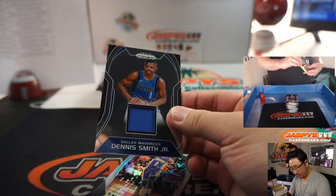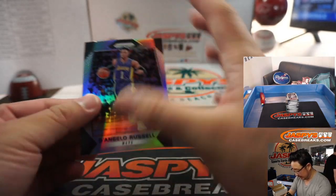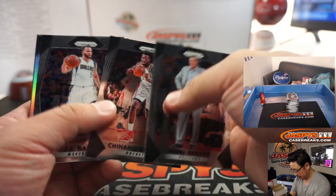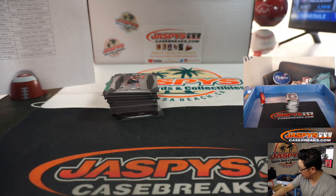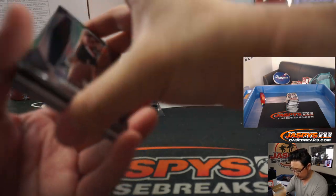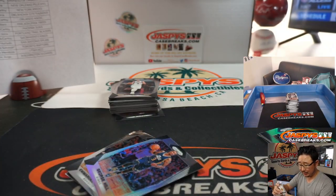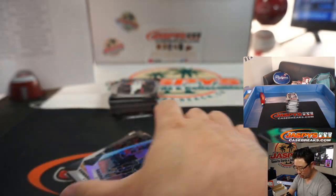Dennis Smith Jr. — Mavs edition — going to Jesse Dallas. Thanks, Nick. D'Angelo Russell, Nets edition. We've got a Shaquille O'Neal relic. That's pretty cool. Shaq, Shaq Daddy, Big Diesel — going to the Lakers. Mike McCarthy with my Lakers. Game-worn material in here too. I dig it.